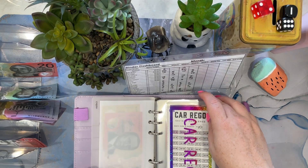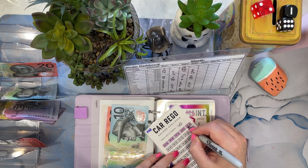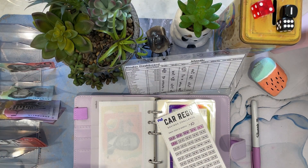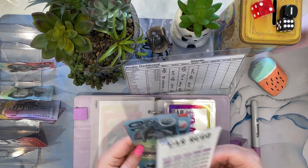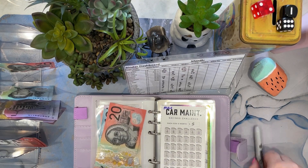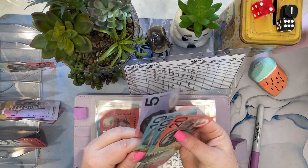I changed these rego ones to be $10 each, so I'm going to stick $30 in this — that's $60 all up. Car service — I changed these to $5 as well because when it was $15 it was annoying me when I was putting $5 and $10 in. So I put $10 in this one — we've got $20, $30, $40, $45.